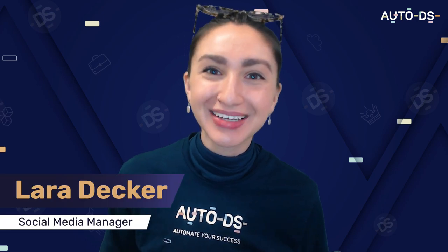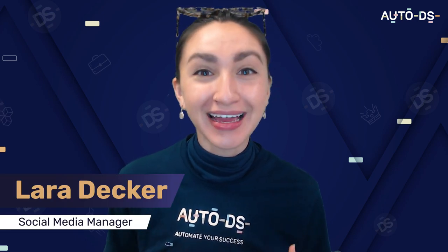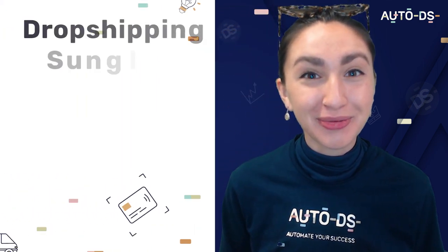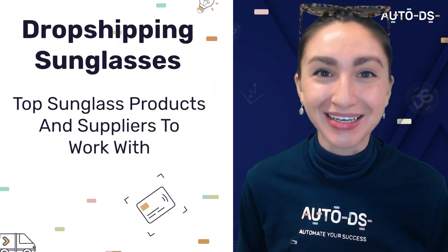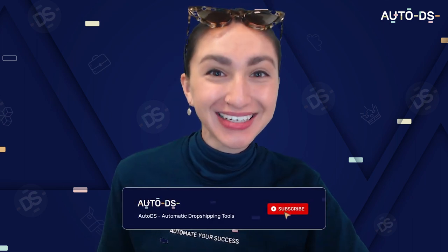Hey dropshippers and welcome back to our YouTube channel. I'm Lara and in today's video we're going to talk about dropshipping sunglasses and the top sunglass products and supplies to work with. So if you've been thinking about dropshipping sunglasses then I've great news, this video is for you. So let's dive straight into that intro.